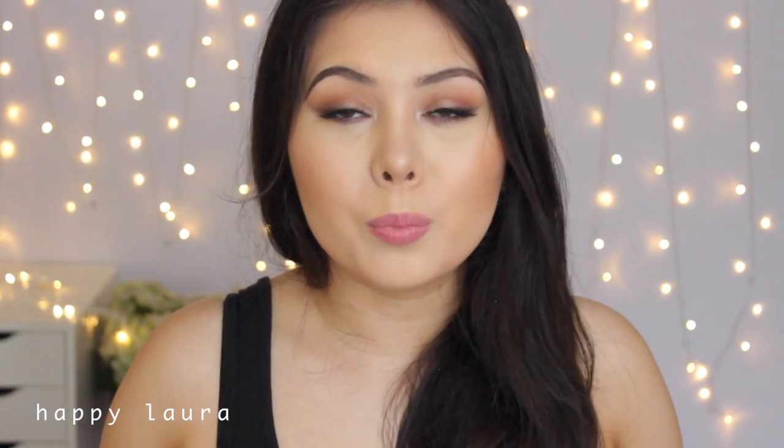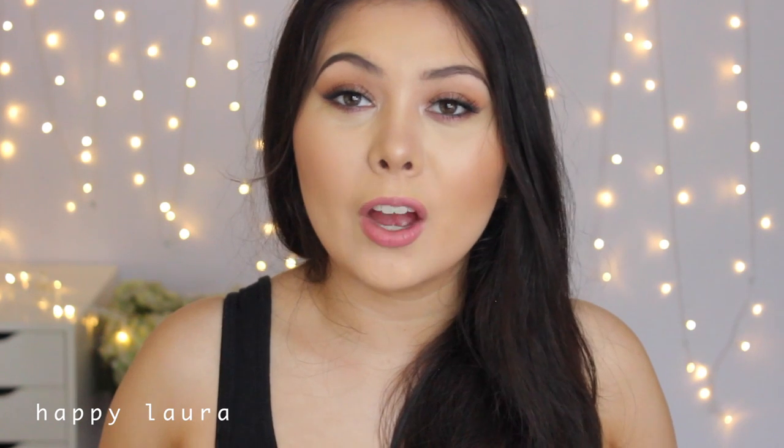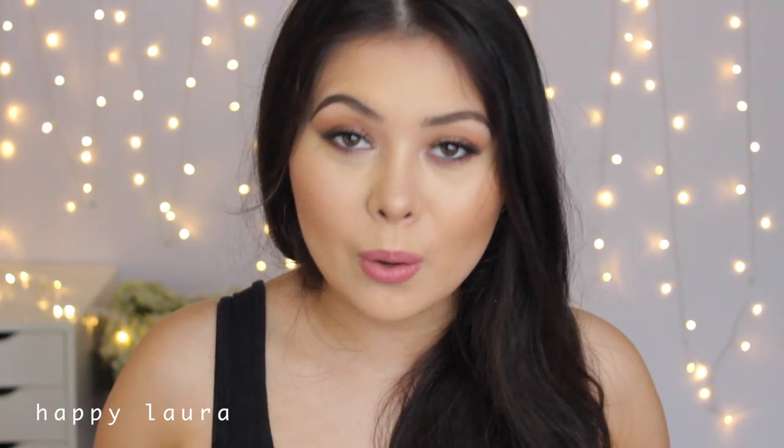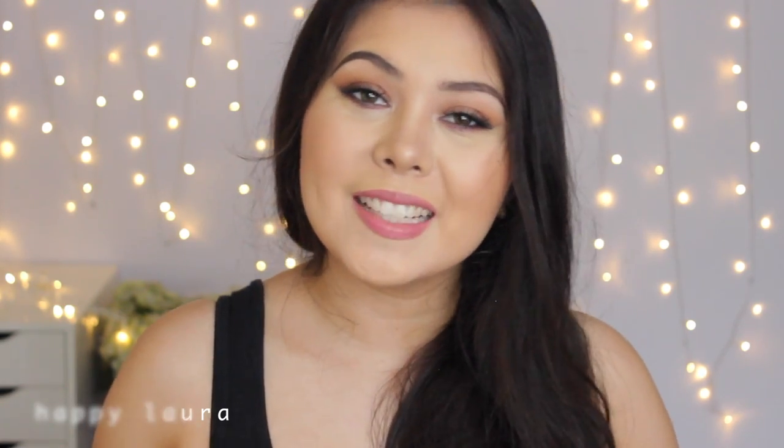Okay guys, so that is all the products I had to show you for today. I hope you guys enjoyed. Please don't forget to like and subscribe — it seriously helps me out so much. And yeah, I will see you next time. Bye.